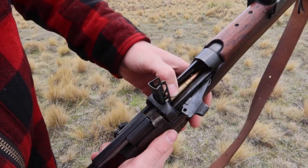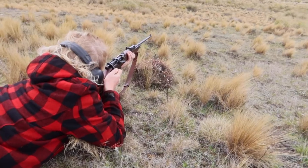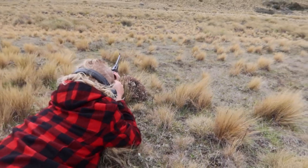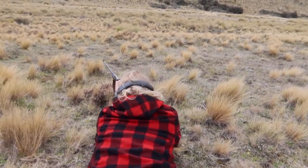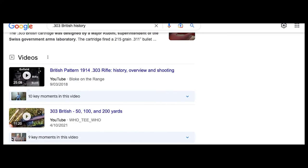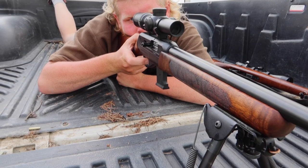Those are the main types of .303 British bullets manufactured for military use, though many more versions were created. There are also an abundance of hunting bullets available, including soft points and hollow points. The .303 British has a fascinating history, and this video only glanced over some of the facts. I highly recommend looking further into the history of the .303 British cartridge.